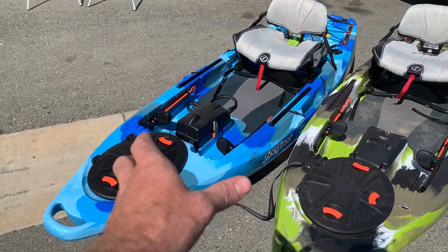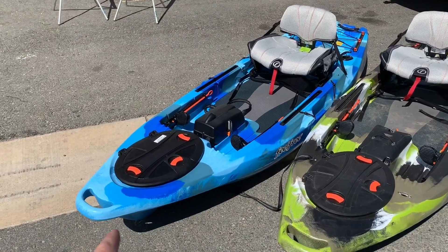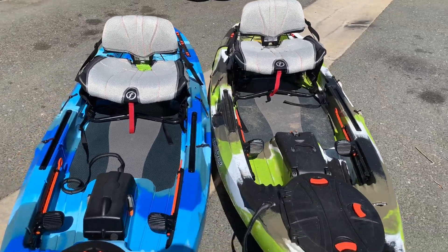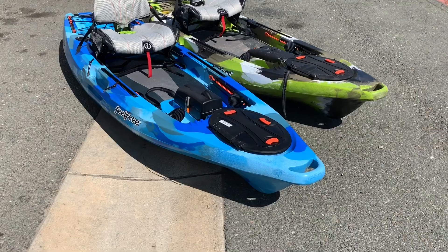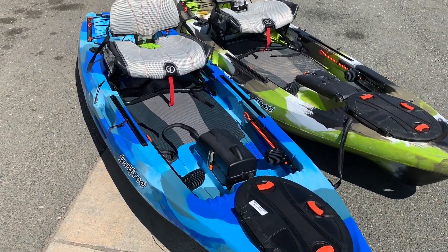One thing you're going to notice about the 2020 is a brand new color. It's coming in fire camo and ocean camo. What I think is really cool is they actually brought the price down — that never happens in this industry. It seems like the price is always going up, but the 2020 is actually going to retail at $899.